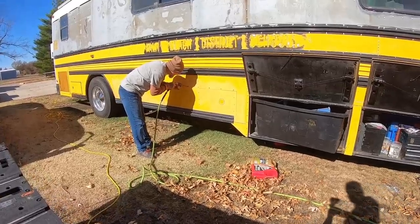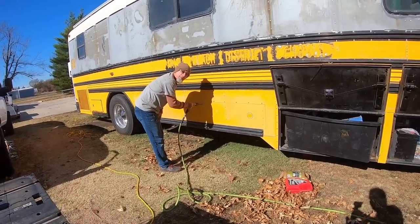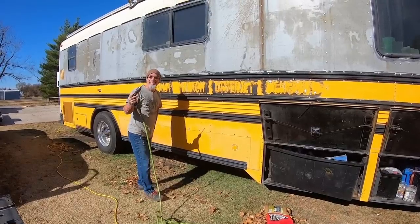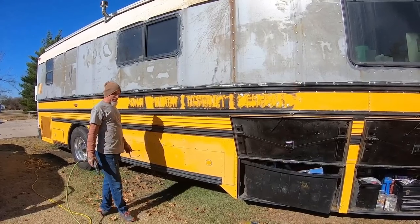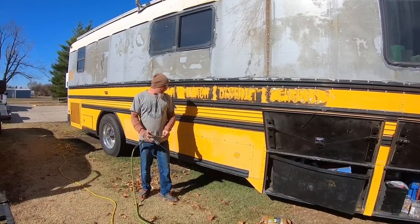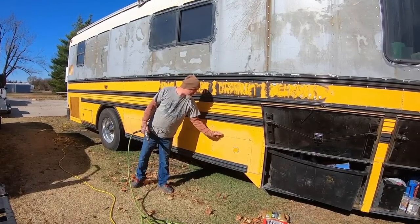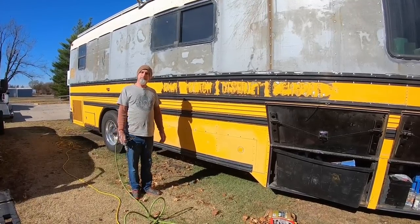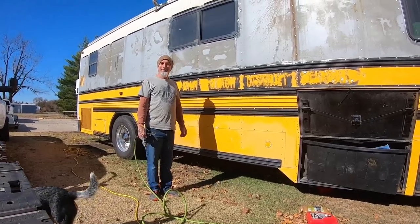Wes explains what he's working on: drilling rivets out to get ready to start the side of the bus and put the under storage in. Basically drilling all these rivets out, then a piece of angle iron will go in and fold up, and they'll re-rivet back into these rivets with the angle. That'll be the place to hang the new doors, and there's much more beyond that.